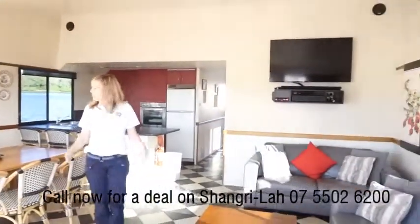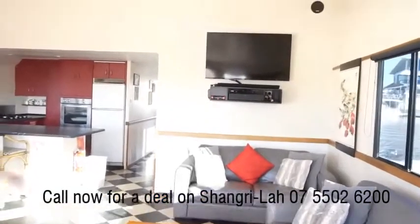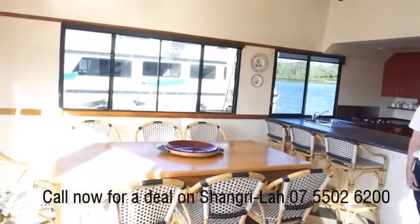We've got this beautiful spacious living area. The lounge area you can see has nice comfy leather lounges, an elevated plasma TV, kitchen table big enough for the whole family to enjoy those beautiful meals that you'll cook.